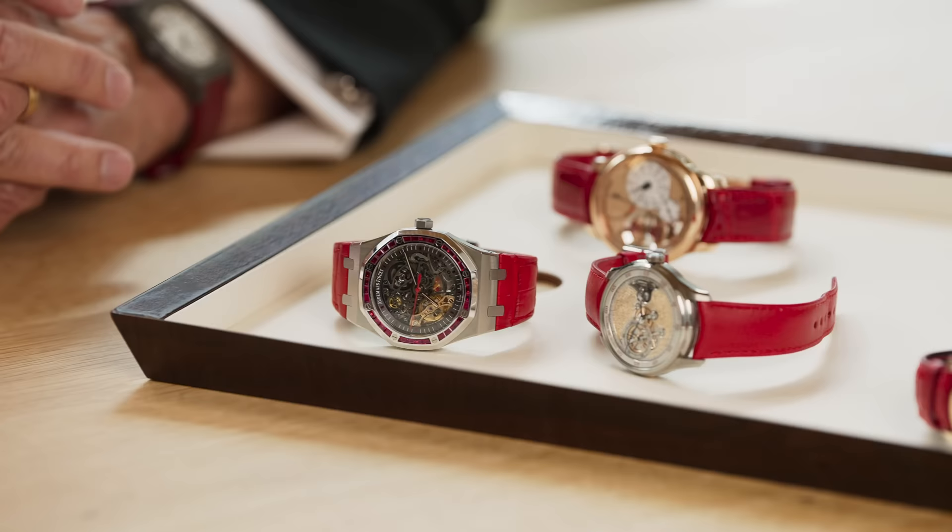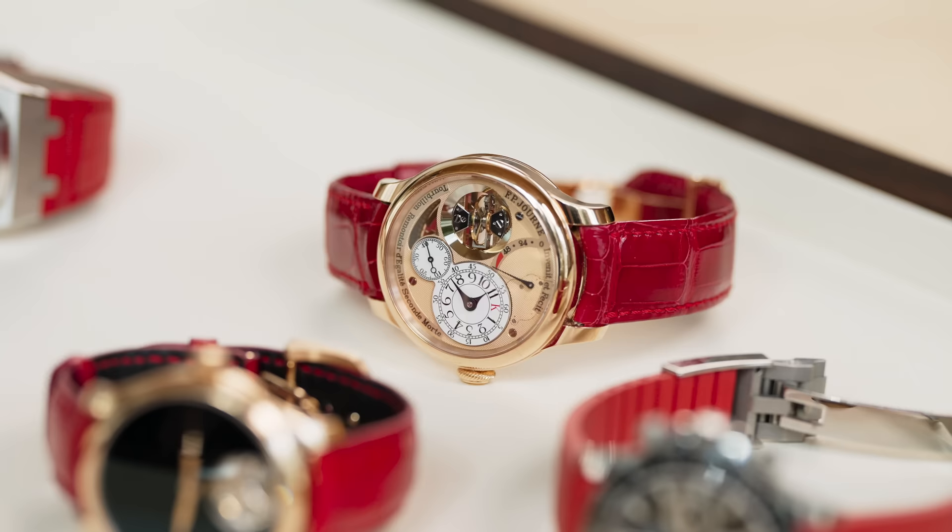I wonder how one even gets to the point where AP will make them something like that. I think it was the narrative we were having just before. Their management and team know that I don't do this as an investment — it has nothing to do with money for me. I'm a believer in what they've created and the DNA of this watch. How important it is to establish yourself so that they would consider making a piece unique — that is an honor you can't get until you've been a collector for decades.